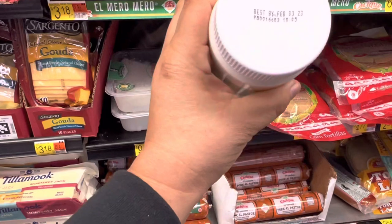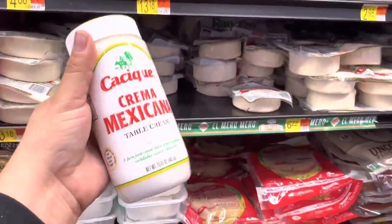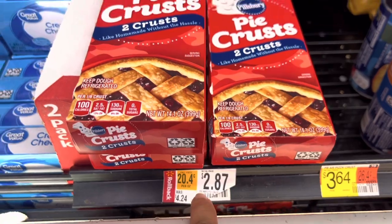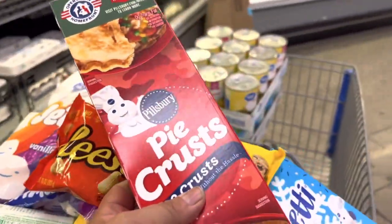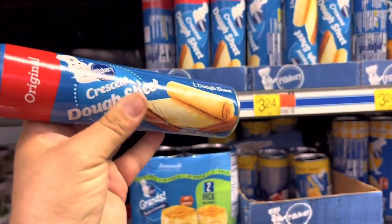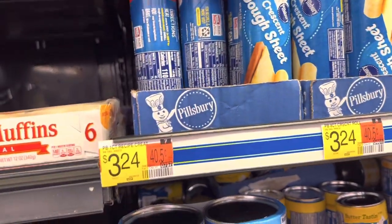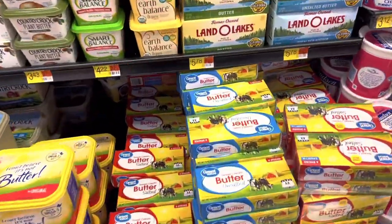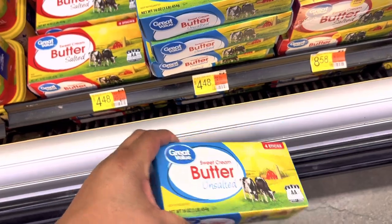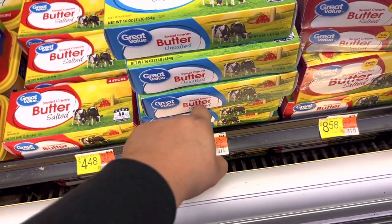It looks like the pie crusts might be on a sale roll, so I'll grab one just in case. I'm going to take four of these original crescent dough sheets — this is what we use for churro cheesecake and all that, at $3.24 each. Butter is really weird right now — they haven't restocked it at Sam's Club, so I'm getting it here: unsalted butter at $4.48 each. I'll take four since that's what I'd buy at Sam's, even though it's a little pricier.